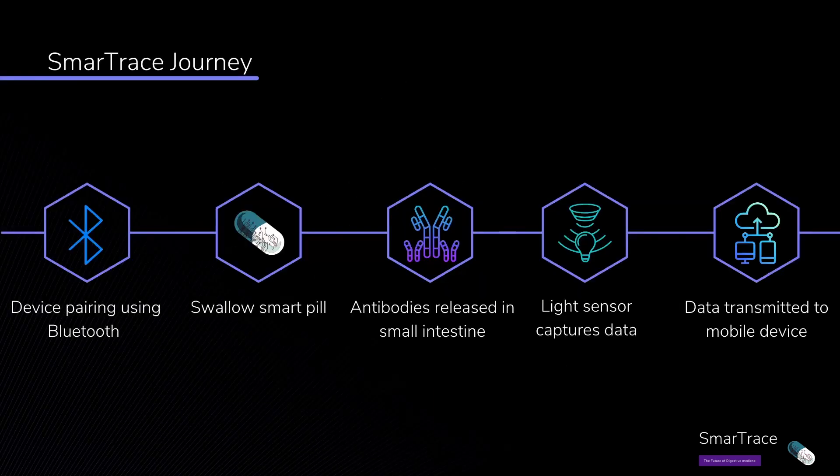The pill will be connected to a mobile device owned by the cruise crew using Bluetooth. Once activated, the single-use pill is swallowed. Antibodies will be released and will bind to a specific antigen on the virus. Once bound, a specific colour will be produced, which will be detected by the light sensor.